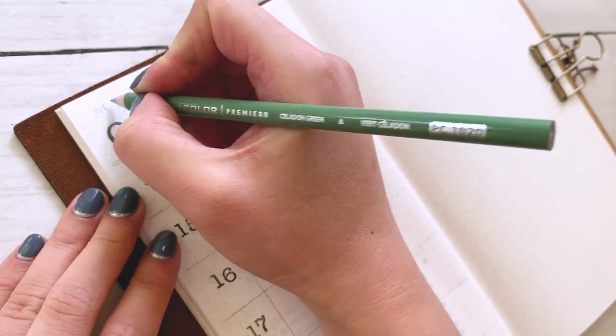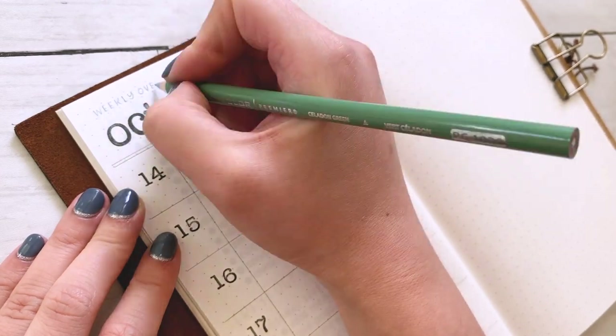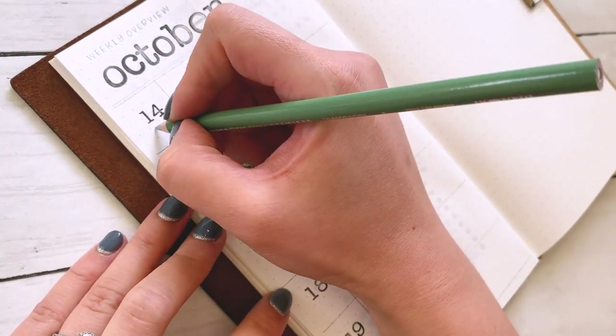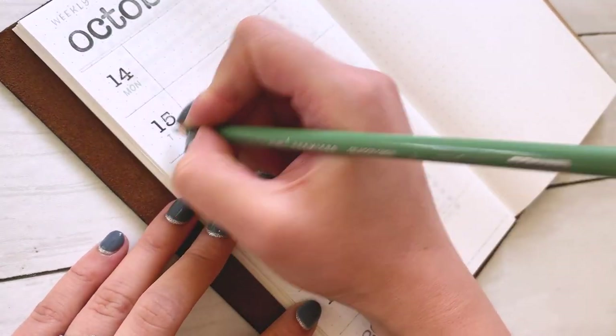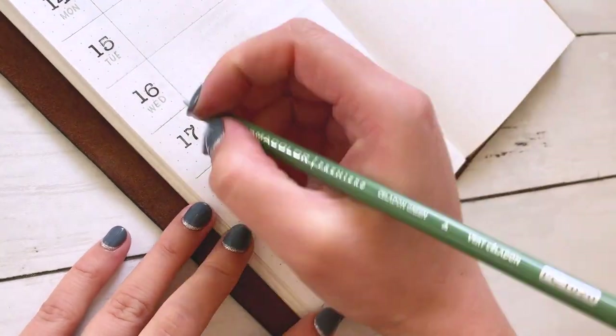Now I'm writing the weekly overview and the days of the week. I decided to use Prismacolor colored pencil today in a specific shade, because that's going to match the elements that I'm going to use for my decorations this week.